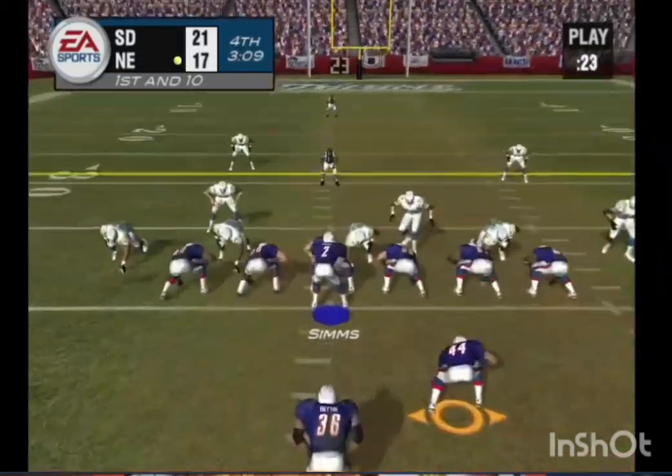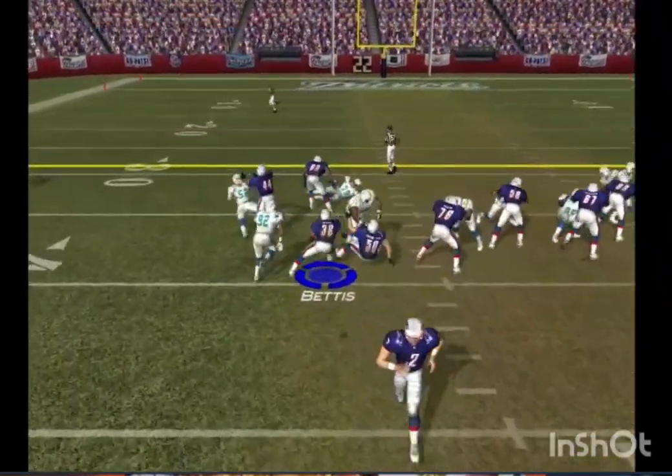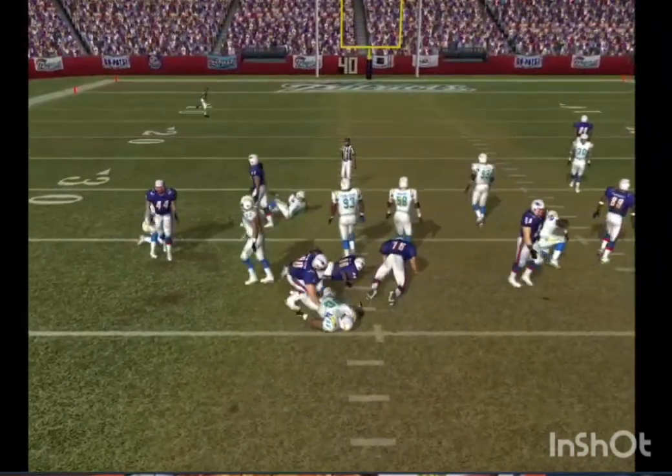Simms directing traffic. The Patriots using motion. He'll get it again. Pick up of about a yard in the run.